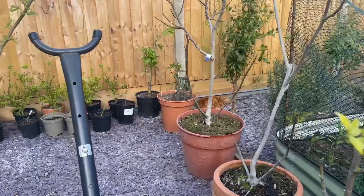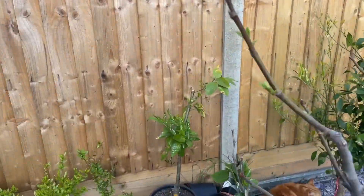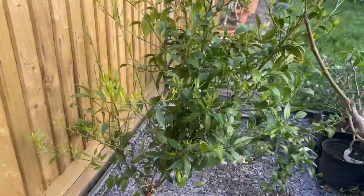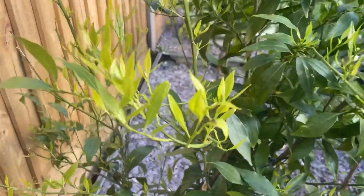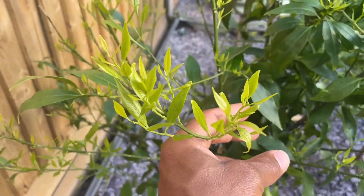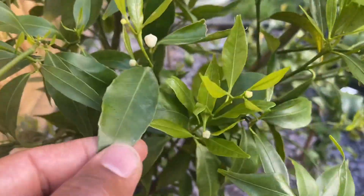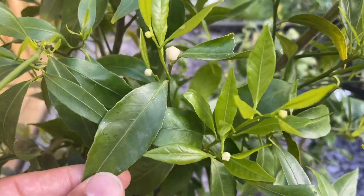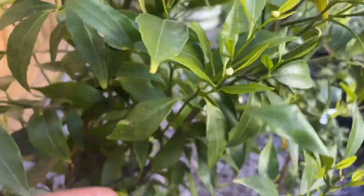Moving over to my other citrus — this is my clementine. Lots of growth since the last video, growing really fast. We've got a number of flower buds all over the tree, so very promising.